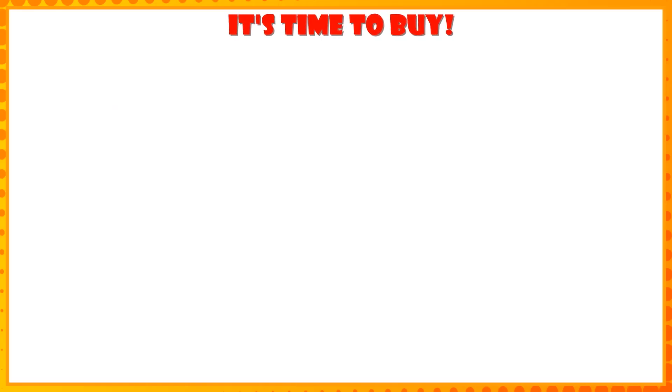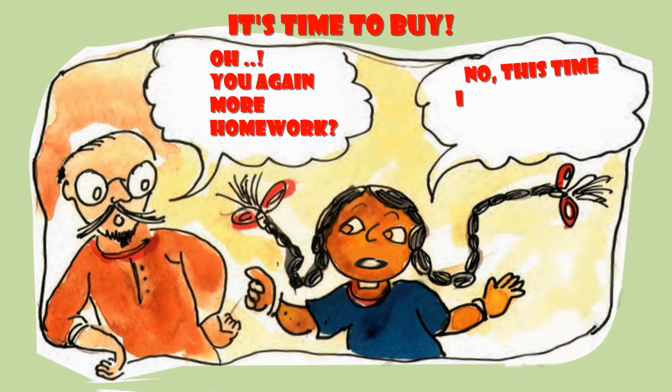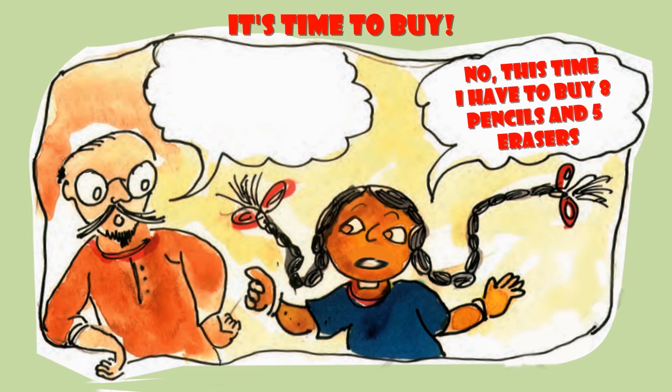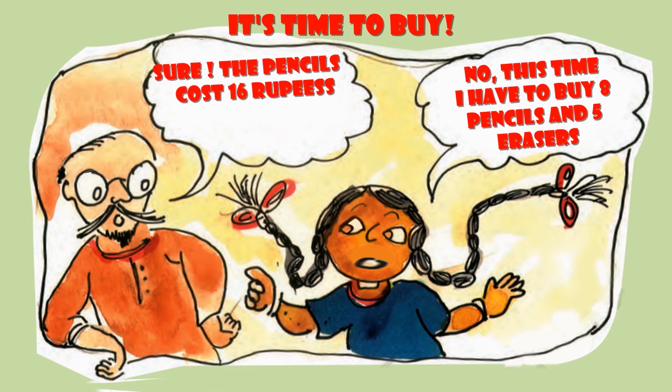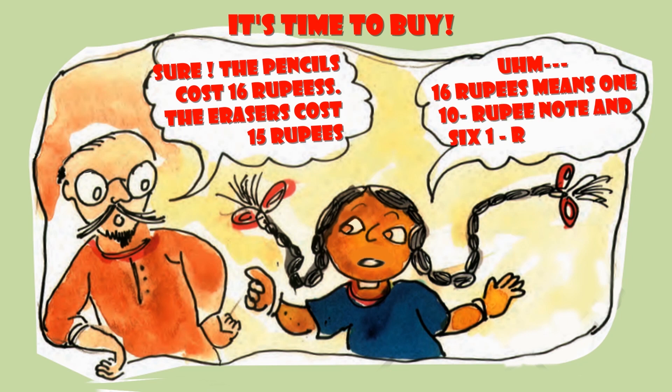It's time to buy. This time I have to buy 8 pencils and 5 erasers. The pencils cost 16 rupees and the erasers cost 15 rupees. 16 rupees means 1 ten-rupee note and 6 one-rupee coins.